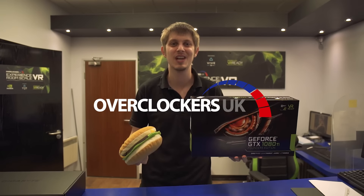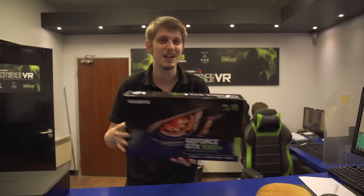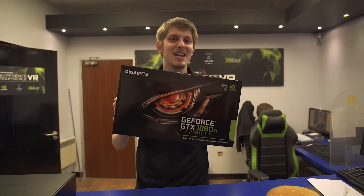Hey everyone, Stephen here from Overclockers UK. I don't know about you, but I'm feeling pretty hungry — but not for the Overclockers UK burger. I'm actually feeling hungry for the Gigabyte 1080 Ti.